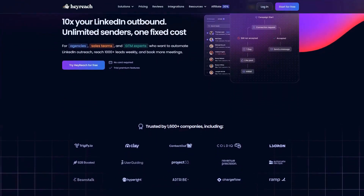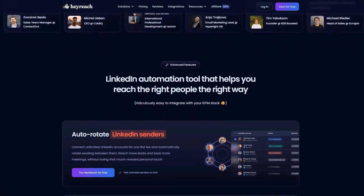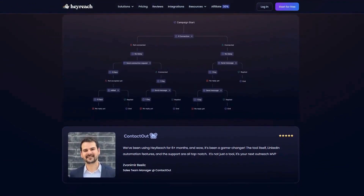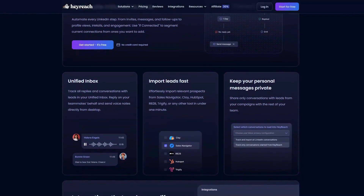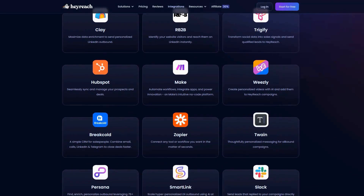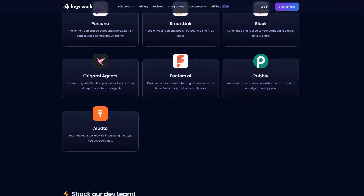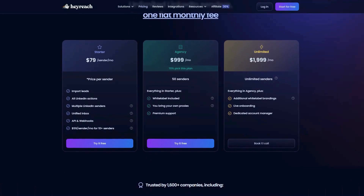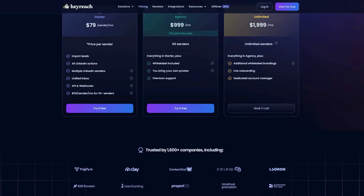Hey Reach offers a revolutionary LinkedIn automation platform with unlimited sender accounts under one flat fee, dramatically reducing costs for agencies and sales teams scaling their outreach efforts. Its standout auto-rotation feature intelligently distributes connection requests and messages across multiple LinkedIn profiles, maintaining natural engagement patterns while exponentially increasing reach without triggering LinkedIn's automation detection. The unified inbox centralizes all conversations across accounts into a single dashboard, while native integrations with Clay, RB2B, and HubSpot create seamless workflows from prospecting to conversion. Pricing starts at $79 a month per account, going up to $999 per month for unlimited accounts, with users consistently rating it the best LinkedIn automation solution for safety and effectiveness.